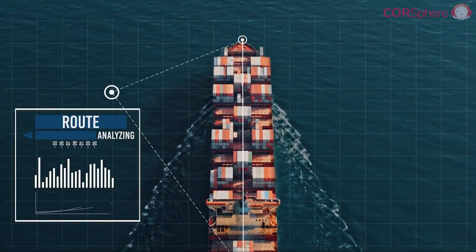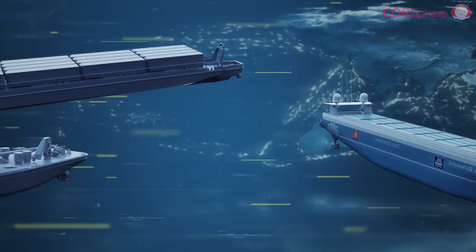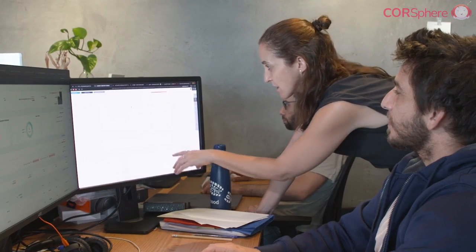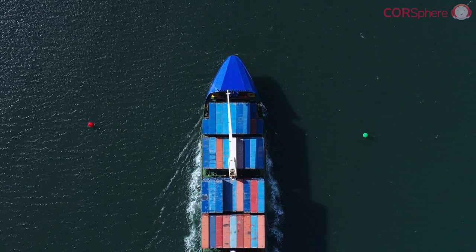So there you have it folks — those were the top five ocean technologies that are helping shipping giants move towards greener operations. It's a challenging journey ahead, but with the right approach and technologies, the shipping industry is making significant strides towards a sustainable future.